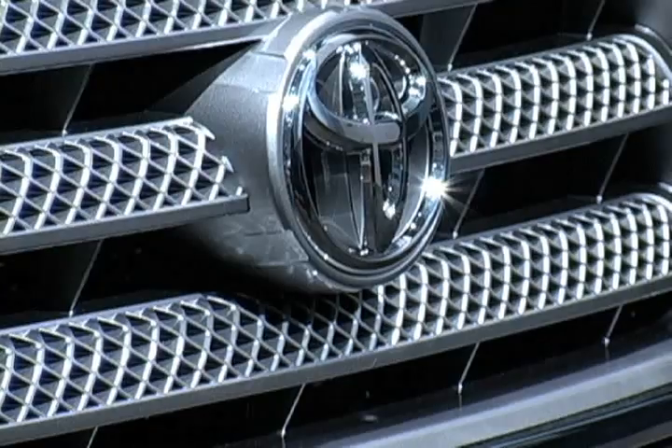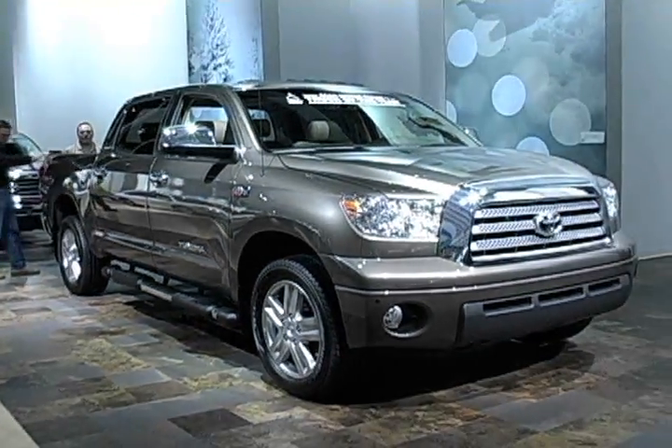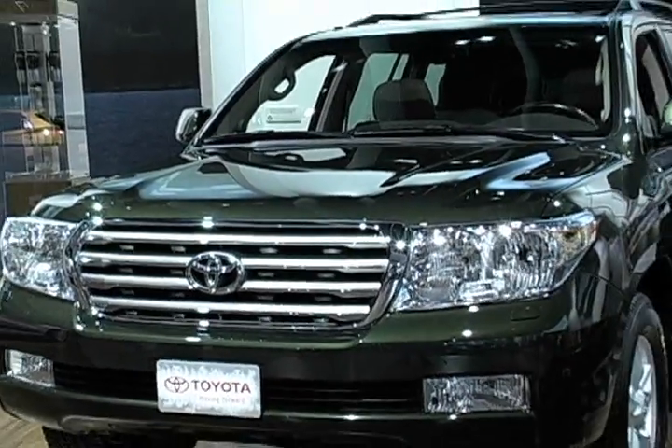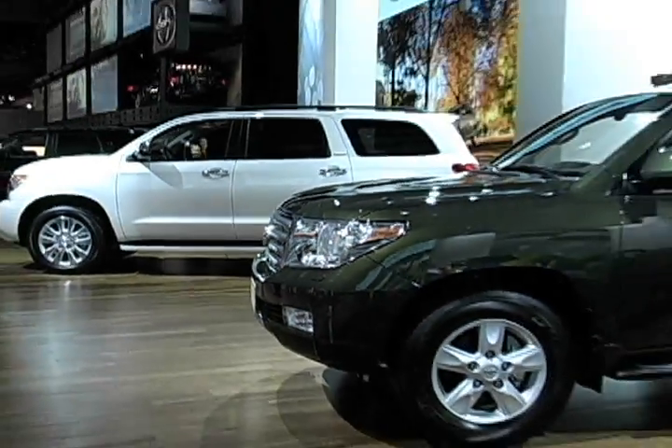Toyota did not unveil any new Flex Fuel models at the Detroit show, but the automaker's Tundra pickup and its new Sequoia SUV will both be equipped with E85 engines in 2008. Both models are also set to receive a new diesel V8 in the near future.